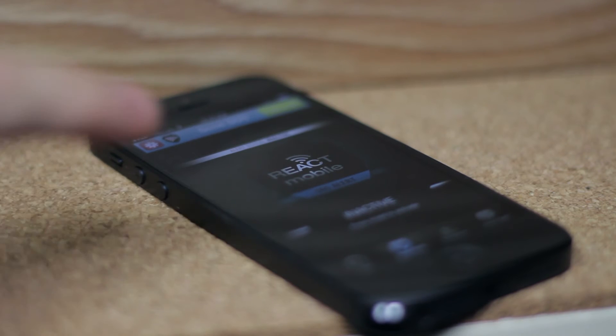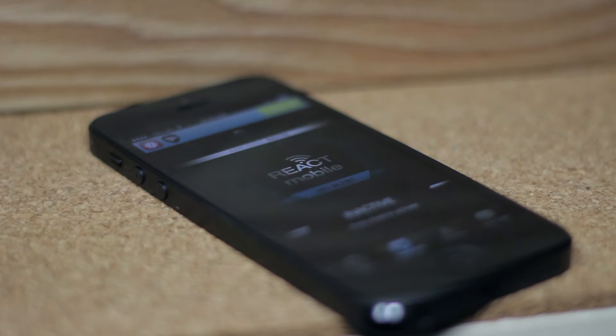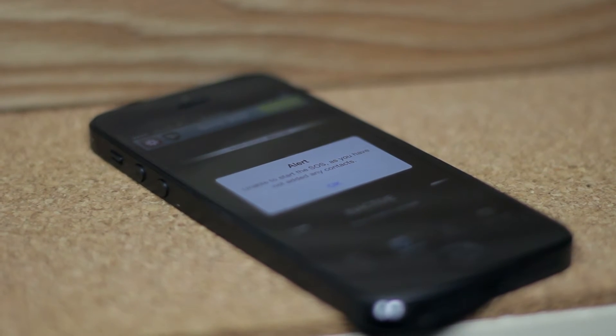The last feature is the SOS button, which essentially lets you send out an emergency alert with your GPS location to all of your contacts, so that they know you're in trouble and know where to go to help you.